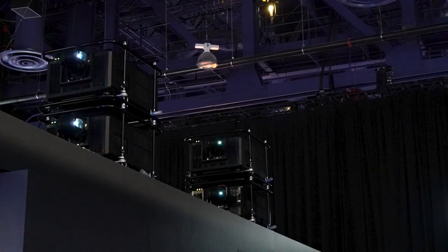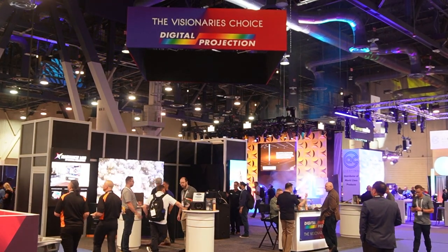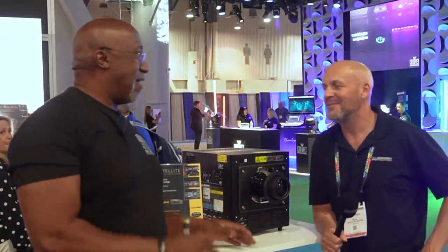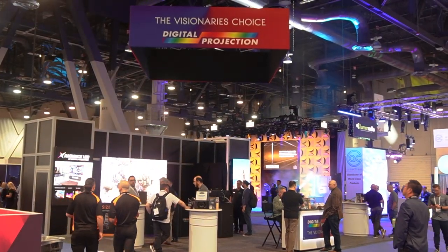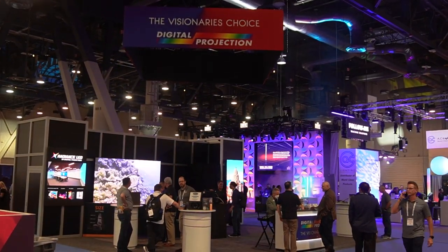The team at Digital Projection was highlighting a unique approach in their booth. I am at Digital Projection with Scott Smith. Every time I come to these big trade shows — whether it's Infocom or CEDIA — Digital Projection always has some of the most state-of-the-art projection. It's stuff that people strive to own. And one thing you guys do a lot is RGB laser.